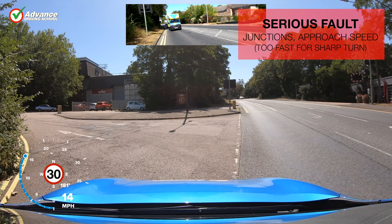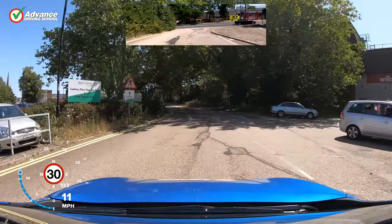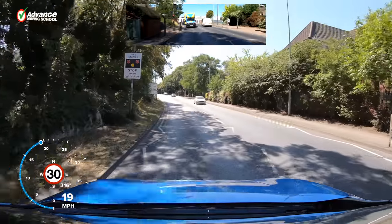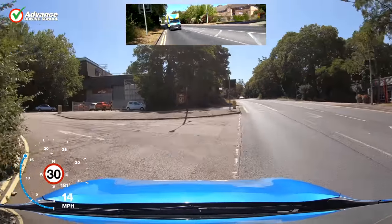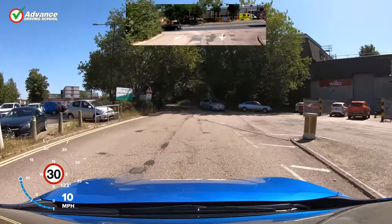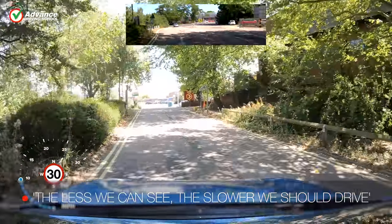The car was not in full control and could have caused danger if there was a hazard nearby. If we look ahead, we can see the hedge is blocking our view, so we would approach this turn more slowly as there could be a pedestrian crossing the road or a badly parked car. The less we can see, the slower we should drive, as this will give us more time to react when we find something unusual on the road.